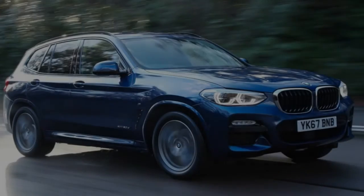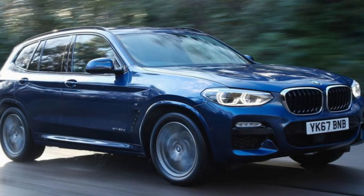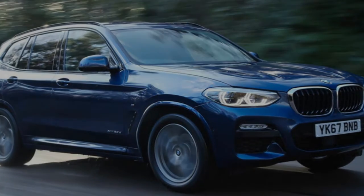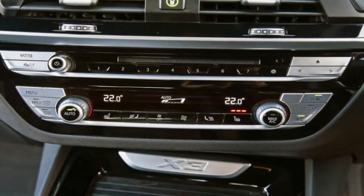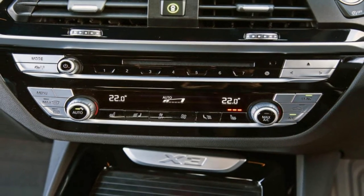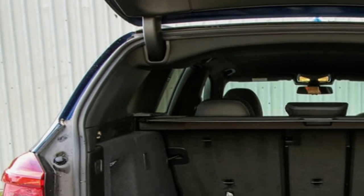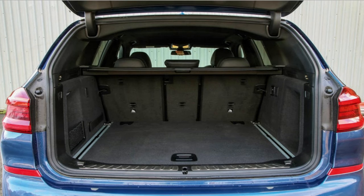BMW claims the latest X3's design is more confident and off-road inspired, and as always with a road test, we'll leave its visual merits over to you to judge. Where the car really must impress, however, is on the road. BMW has a skill for making cars better than the competition when it comes to driving dynamics, but the X3 hasn't traditionally been the best of them. This road test will determine whether this new version better lives up to its maker's reputation.